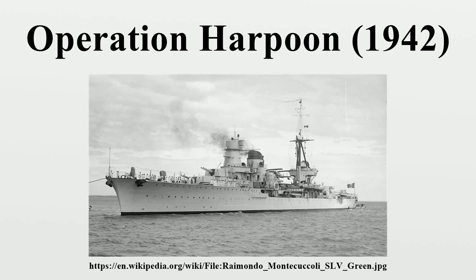Italian forces: 7th Cruiser Division with light cruisers Eugenio di Savoia and Raimondo Montecuccoli, and destroyers Alfredo Oriani, Ascari, Ugolino Vivaldi, Lanzerotto Malocello, Premuda, and others.